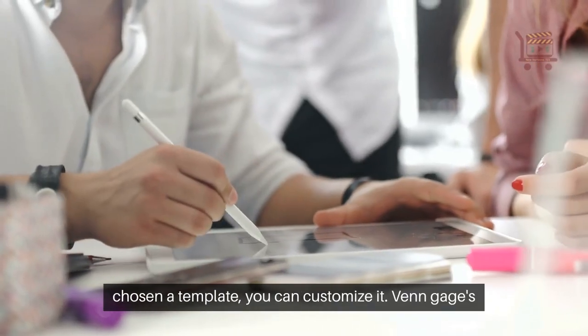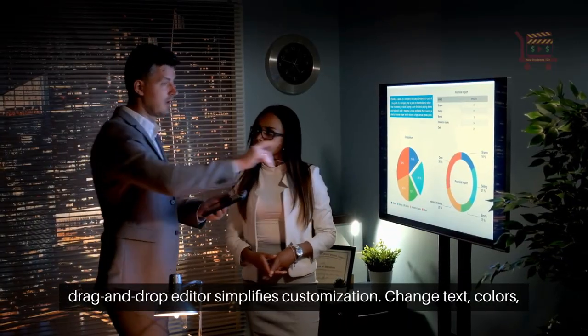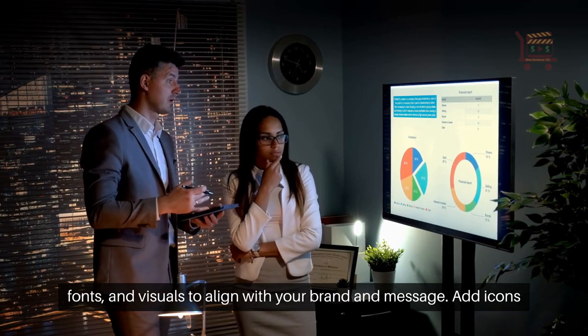Once you've chosen a template, you can customize it. Venngage's drag-and-drop editor simplifies customization. Change text, colors, fonts, and visuals to align with your brand and message.